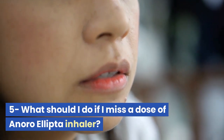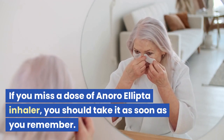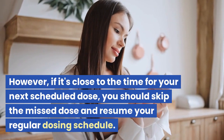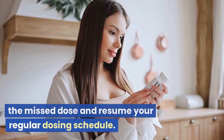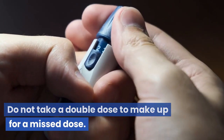If you miss a dose of Anora Ellipta Inhaler, you should take it as soon as you remember. However, if it's close to the time for your next scheduled dose, skip the missed dose and resume your regular dosing schedule. Do not take a double dose to make up for a missed dose.